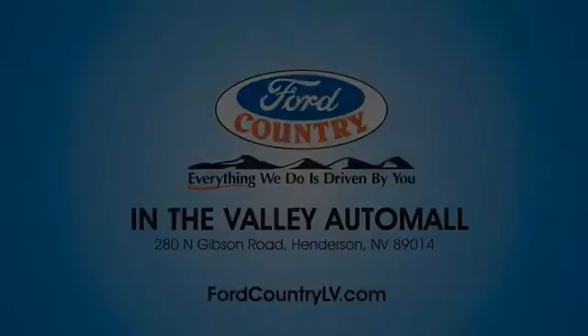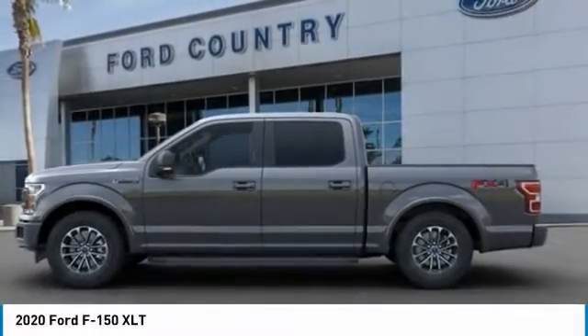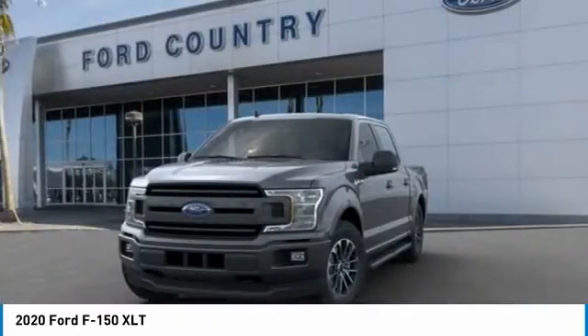Ford Country in the Valley Auto Mall today. You are going to love the 2020 F-150. A Ford F-150 knows how to handle any situation. It's built to follow orders, no whining.